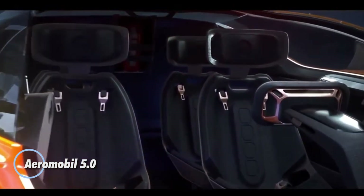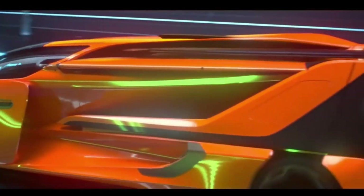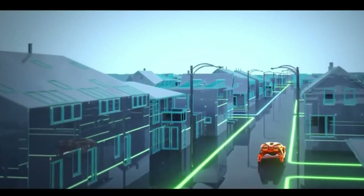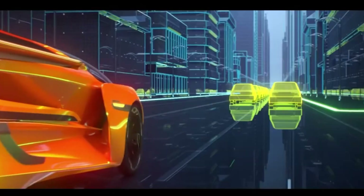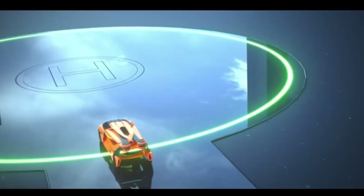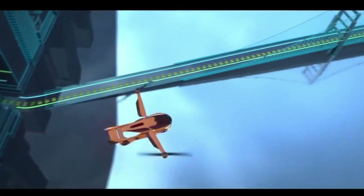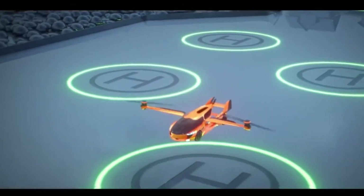The Aeromobile 5.0 is an advanced flying car concept that blends the capabilities of a high-performance car with those of a sophisticated aircraft. Designed for both road and air travel, the 5.0 features retractable wings and a streamlined, aerodynamic body, allowing it to transition smoothly between driving and flying modes. It is equipped with a robust propulsion system that supports vertical takeoff and landing, making it highly versatile and suitable for various environments. With its sleek design, cutting-edge technology, and emphasis on safety and convenience, the Aeromobile 5.0 represents a significant step toward the future of personal transportation.